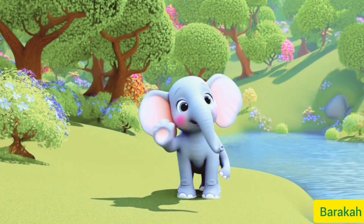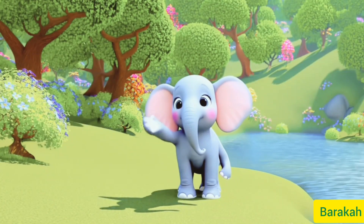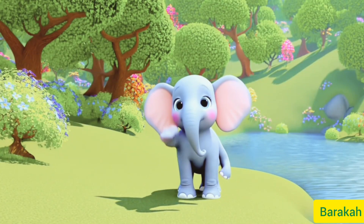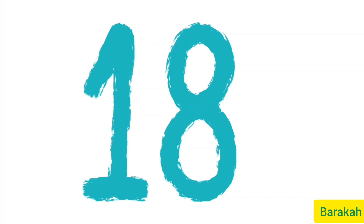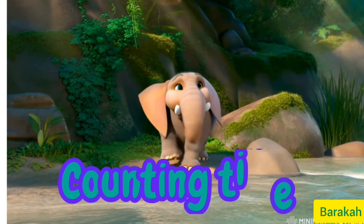Hi, I am Annie the Elephant and in this episode we will learn a bigger number that is 18. It is bigger than 17. 1 and 8 makes 18. Let's do counting together.